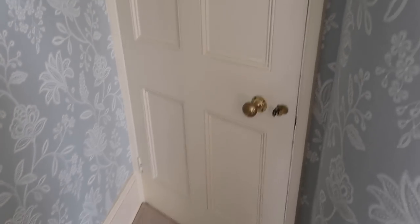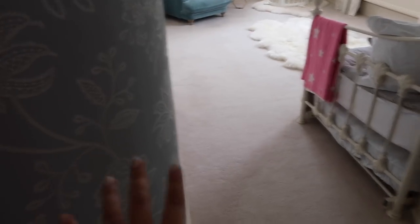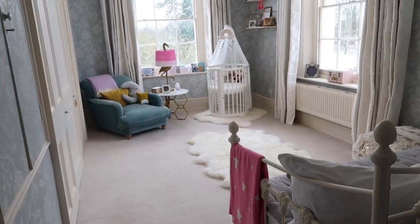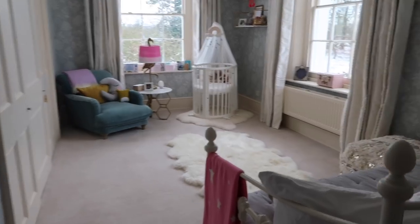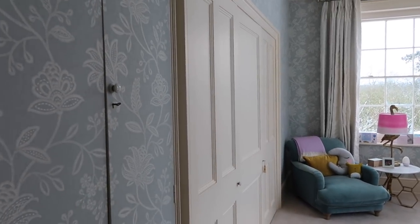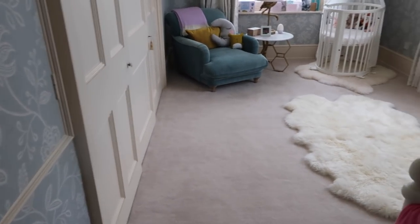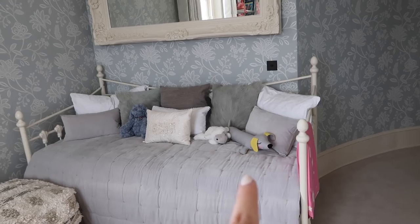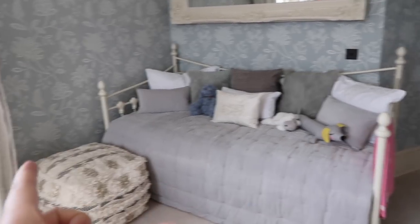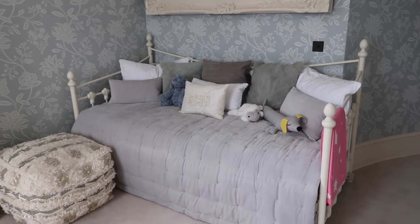So this is the door you come in from the hallway, which is next to our bedroom. As you look into the room, there's this kind of curved wall - it's like a little corridor. This room is actually a really funny shape and it works perfectly for a nursery. This whole wall is built-in storage so you can't actually put a bed against it unless you want to get rid of the storage, which obviously I don't because it's really useful.